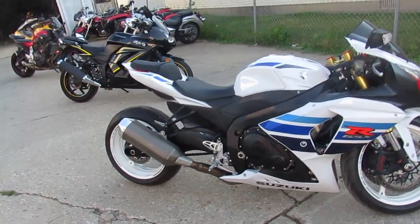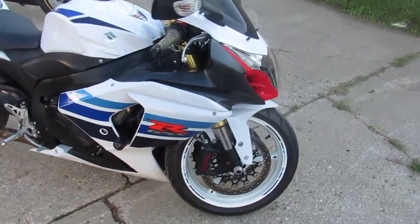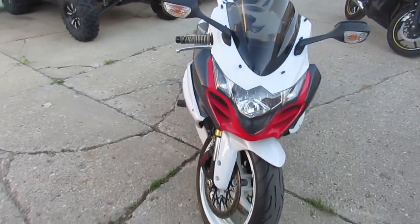Hey guys, it's a beautiful evening at Approval Power Sports, August 1st. We just got three semi-loads of bikes in. We are tearing through them. We're going to get them up on YouTube, Facebook, and our website as quick as possible.